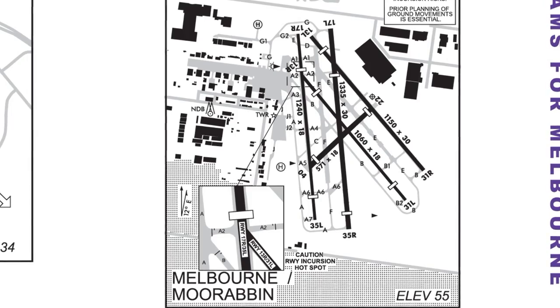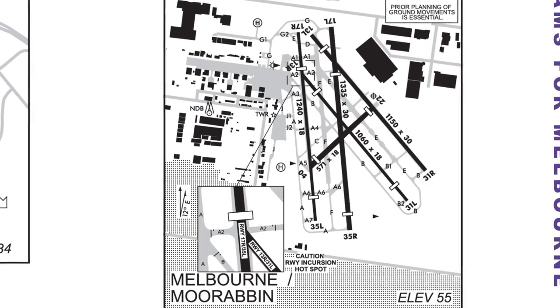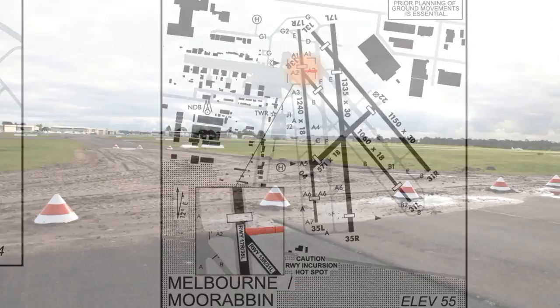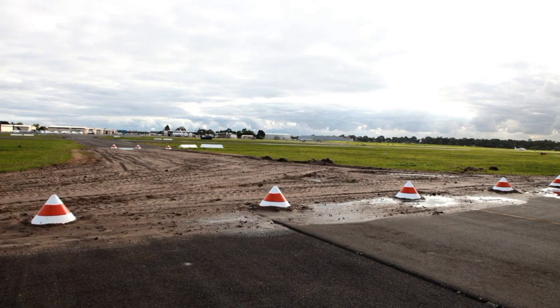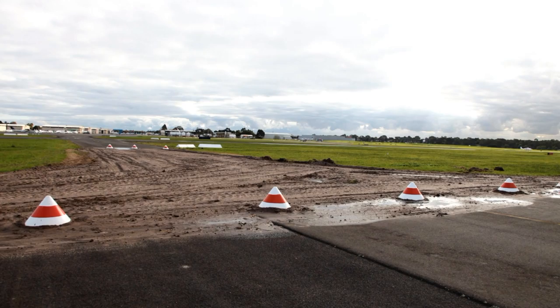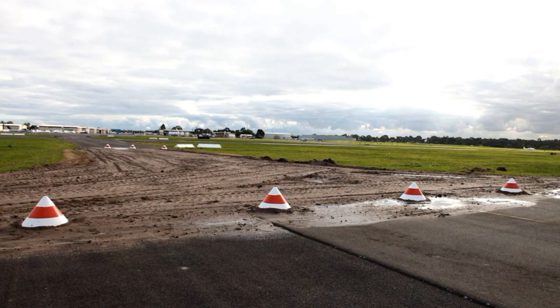Moorabbin has recently undergone some changes to the ground taxiing areas to help reduce runway incursions. We have actually closed taxiway Alpha 2 between runway 17R and Foxtrot taxiway. If you're flying into Moorabbin at night, it was a lit taxiway and it will no longer be there. You may need to roll all the way through to the end, but just let us know and we'll make sure you have enough space.